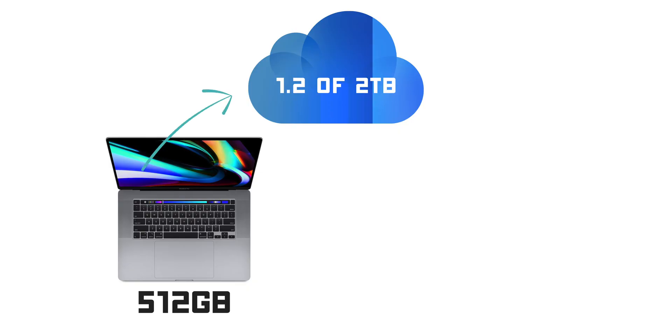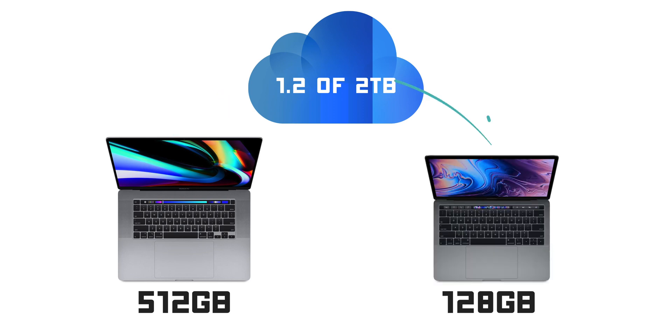Let me give you an example. I have 1.2TB of iCloud storage that I'm currently using. If I was to set up a new Mac tomorrow and the machine has only 128GB of internal storage, I wouldn't break a sweat because I know how intelligent macOS is. With on-demand file managing, it downloads and keeps locally only the documents that I work with on a daily basis and most often.